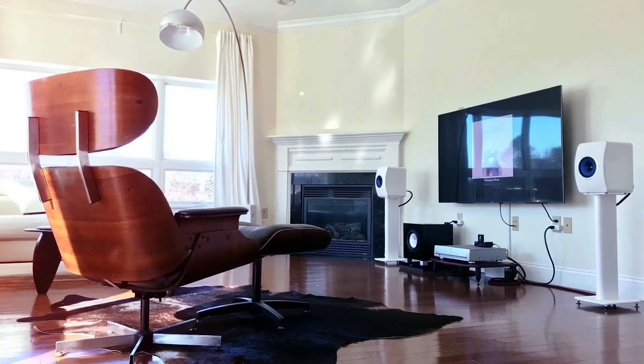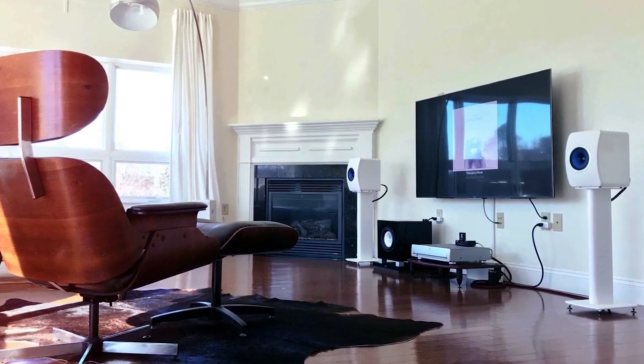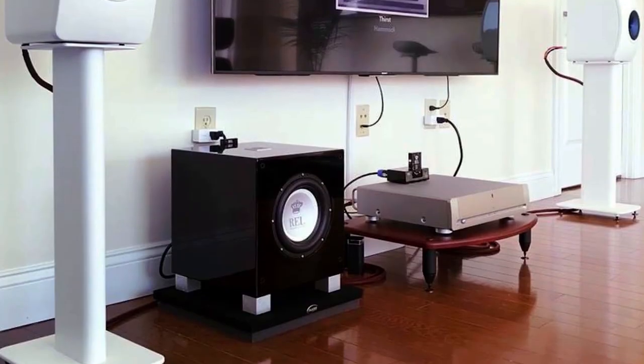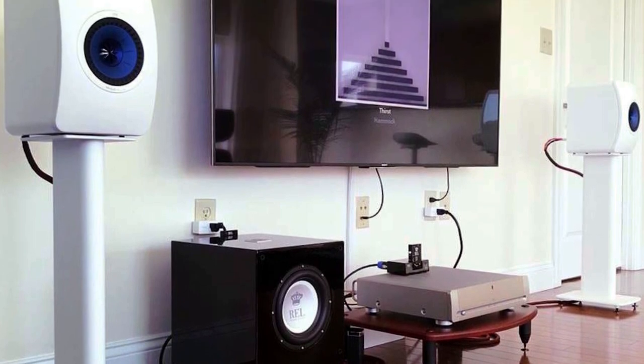If at times without it the speaker sounds threadbare and a little lean, suddenly you're listening going, the combination is only something like $2,500. And if you know the market and you're really a critical listener, you're thinking this is killing any $5,000 speaker on the planet — this is a whole different game. It's not just the bass; it's that the bass conjoins with the upper bass, which conjoins with the mids and high frequencies, and all of a sudden it all ties together into a whole that makes sense.